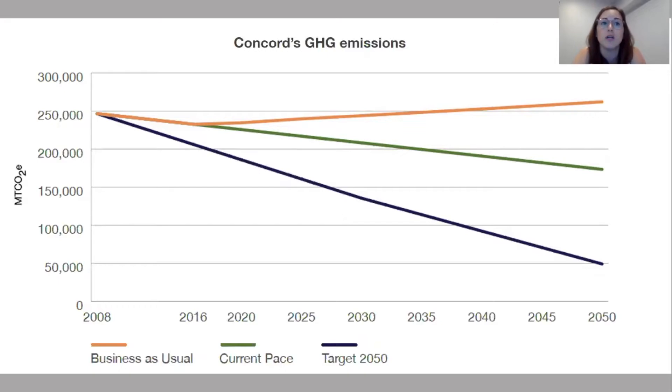Concord's goal is an 80% reduction by 2050. To achieve that, we need to reduce emissions 2.5% each year. Scientists tell us that we need to reduce emissions 45% by 2030 to avoid the worst impacts of climate change — that means a reduction of 3.5% per year on average. Emissions community-wide dropped only 1% per year between 2008 and 2016, only 6% total. We need to reduce a lot faster in order to meet our climate goals.